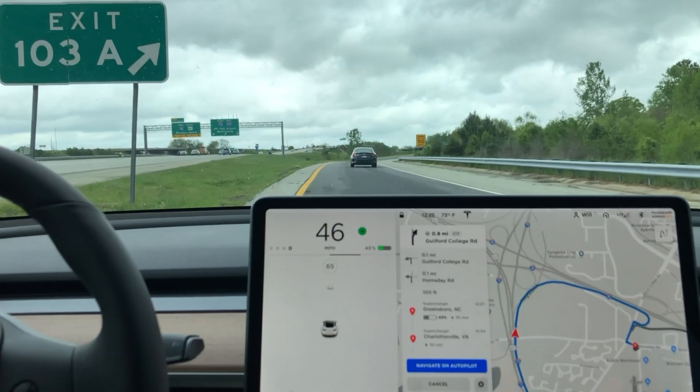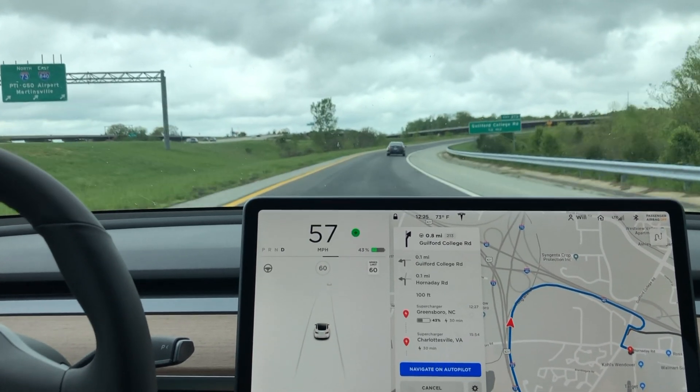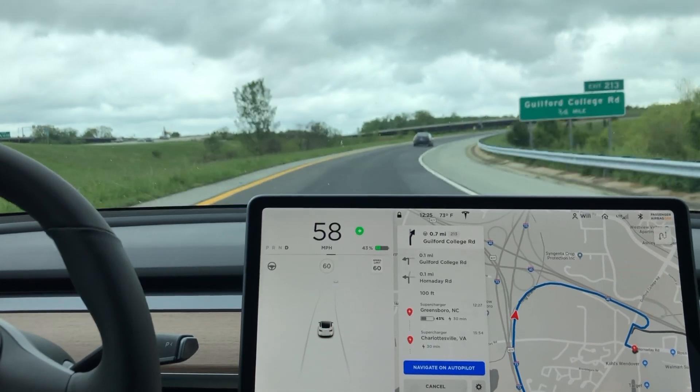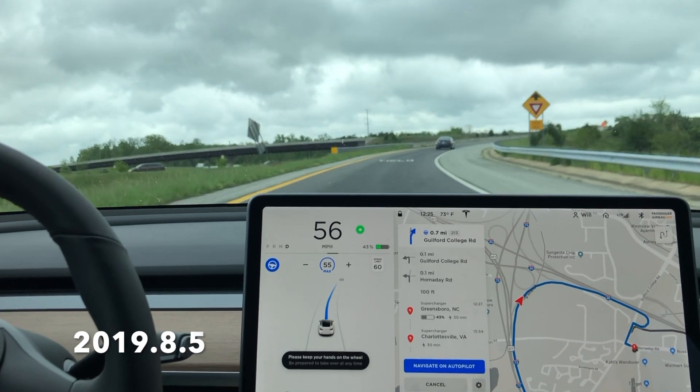So not a perfect system yet, but Autopilot still is impressive. This is one case out of at least 10 different exits that I've taken with this software, and this is the only one that it failed to take.